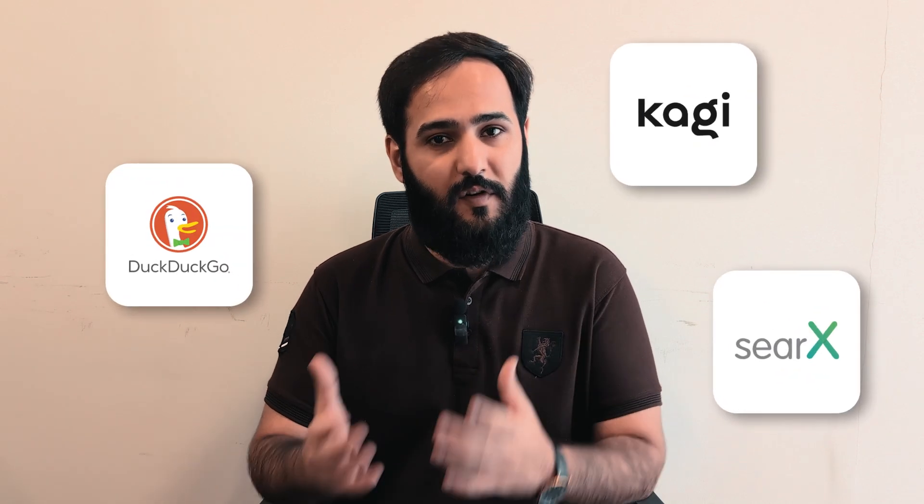Are you tired of feeling like you're being tracked every time you search the web? Are you looking for the best privacy search engine out there that actually respects your data? I'm Ahsan from VPNRanks and today we're going to be diving deep into the best privacy search engines out there.